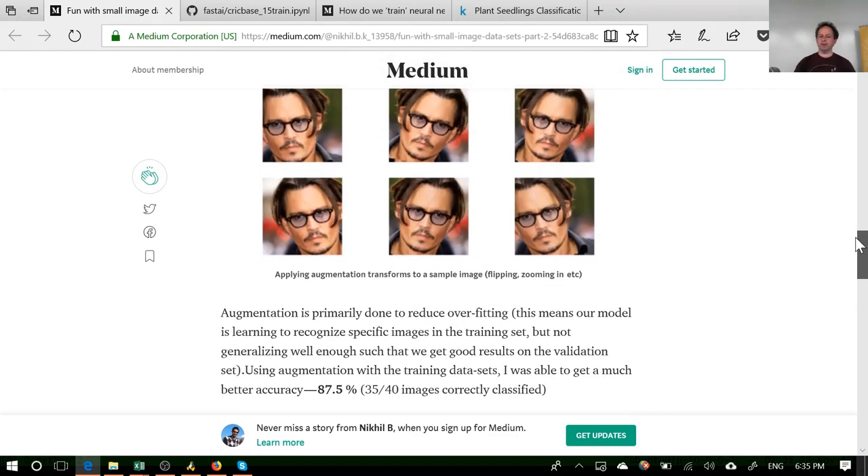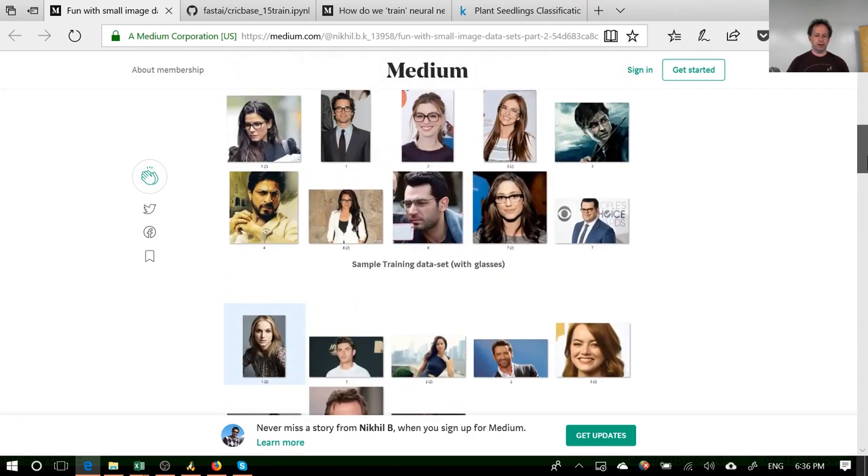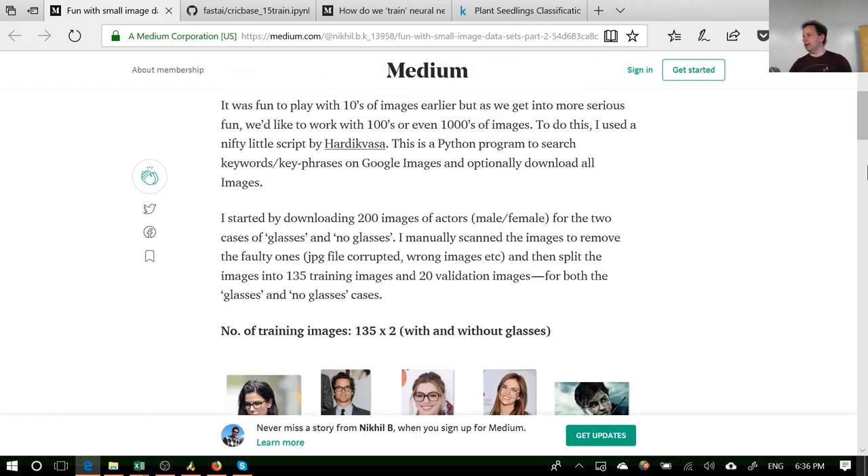What I like about what Nikhil is doing is that he's not downloading a Kaggle dataset — he's deciding on a problem and going from scratch from Google. He's even got a link to a suggested way to download images from Google. I actually gave a talk just this afternoon at Singularity University to an executive team of one of the world's largest telecommunications companies and showed them this post. The vendors were telling them they need millions of images, huge data centers, and special software — and I said this person has been doing this course for three weeks, using a computer that costs 60 cents an hour.